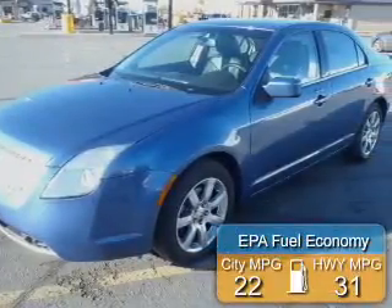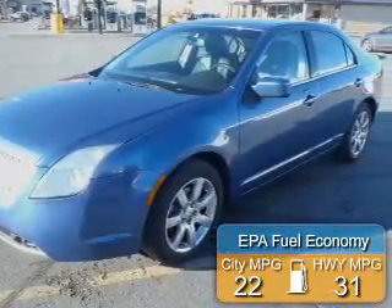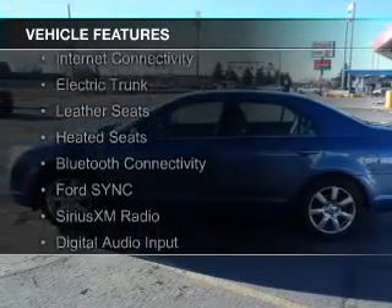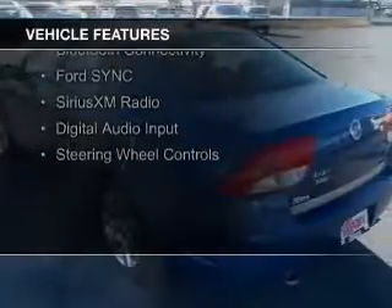Great fuel efficiency saves you money by requiring fewer trips to the gas station. The features include a power sunroof, internet connectivity, electric trunk, and leather seats.